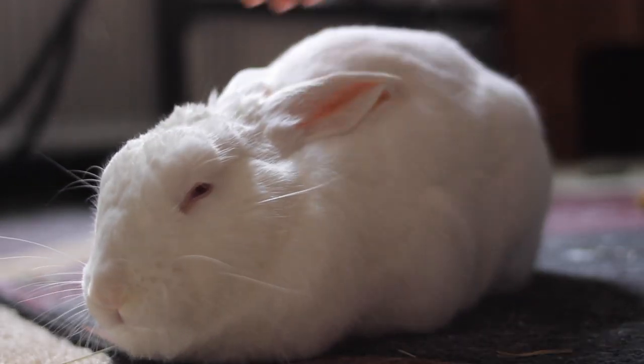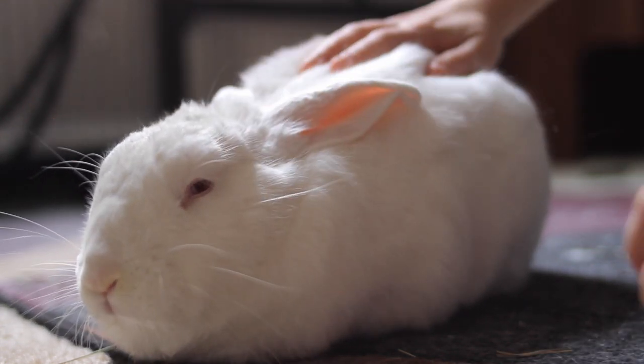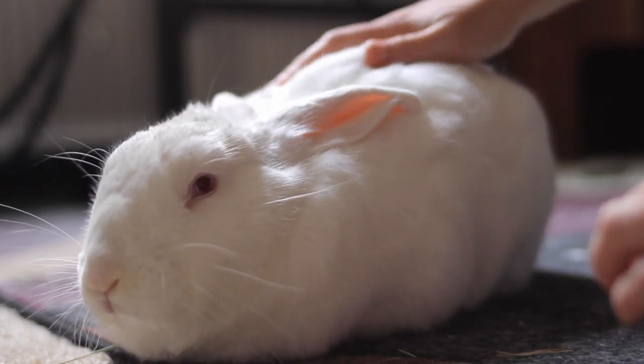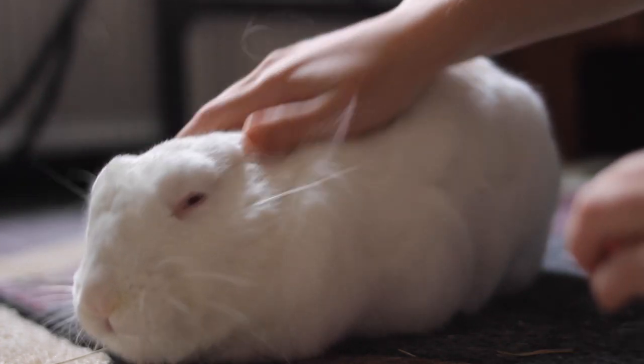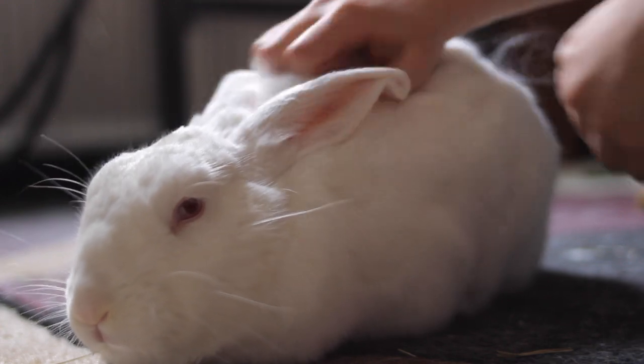While I won't say you can never pick your rabbit up, it's still best to leave it to just occasionally. Instead, you should make most of your interactions with your rabbit on the floor or in some way that your rabbit is allowed to leave whenever they want. Sometimes Ellie will hop up next to me on the couch or on a chair, stay on my lap for a little bit, but if she decides she's done, she's allowed to leave. You have to make sure your rabbit has a choice in these matters.